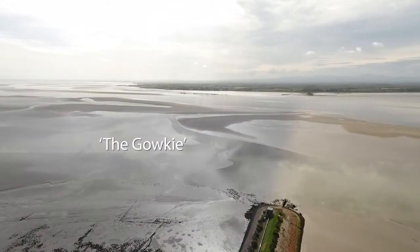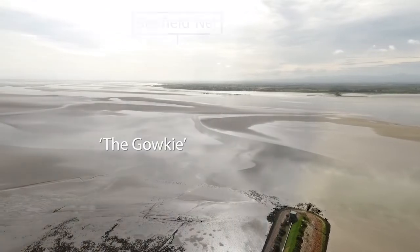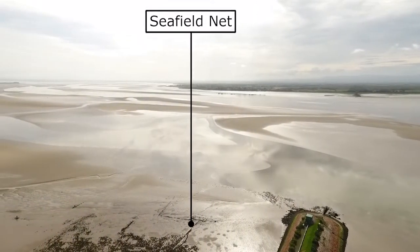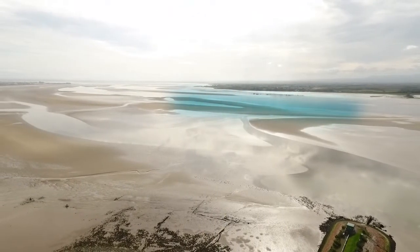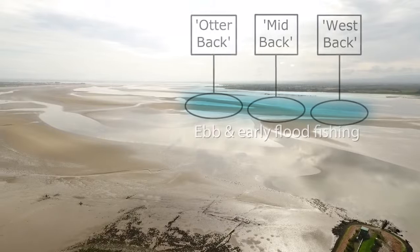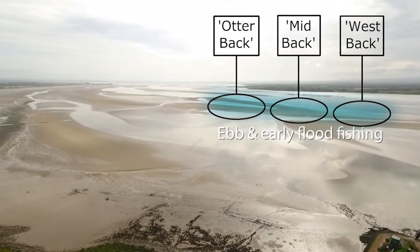Once you're east of the old bridge that's what we call the Gauke, named after Gauke-esque rig, and beside the shore is the remains of Seafield Stakenet. Back out towards the channel we can fish the ebb and early flood on the Gauke west, mid and otter backs, also named after the position of the old poke nets.